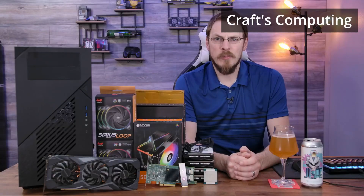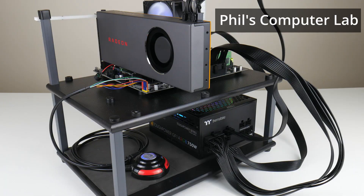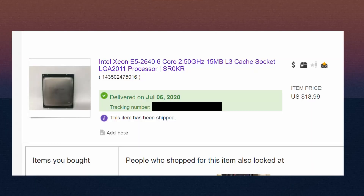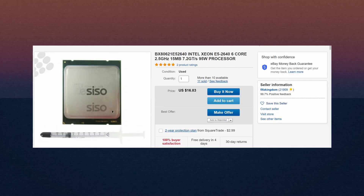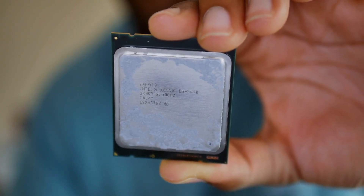I did order two bundles from AliExpress, but it takes about a month for the components to arrive. In the meantime, I recommend checking out Brian from Tech Yes City, Phil from Phil's Computer Lab, and Jeff from Crafts Computing — they have awesome content on all of these X79 and X99 deals. I already have an X79 motherboard and the Xeon from a previous project, but I also ordered this Xeon E5-2640 for about $19 before shipping on eBay. They go as low as $15 though. It's six cores, 12 threads with a 2.8 gigahertz all-core boost.